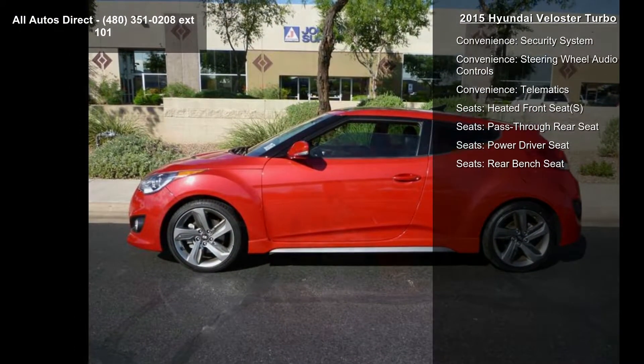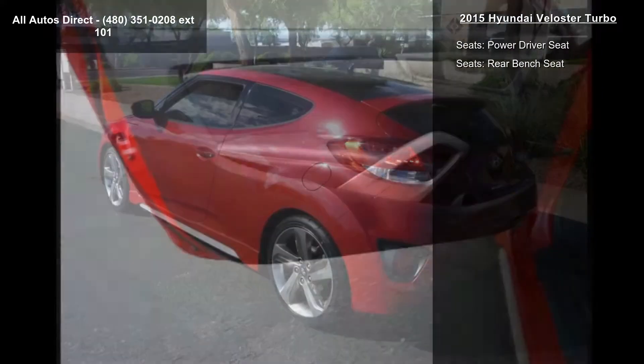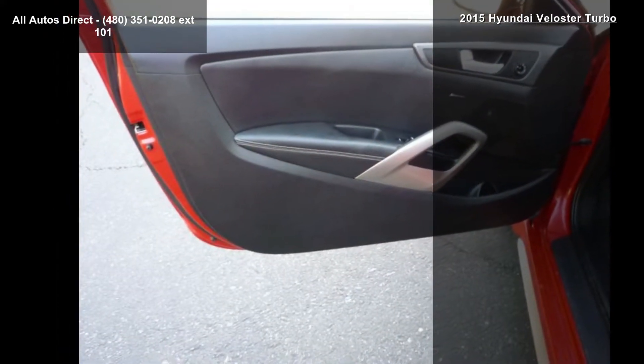Convenience features include a Backup Camera, Fog Lamps, Leather Steering Wheel, and a Security System.